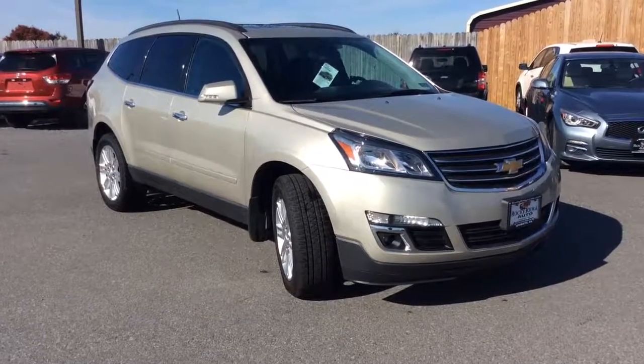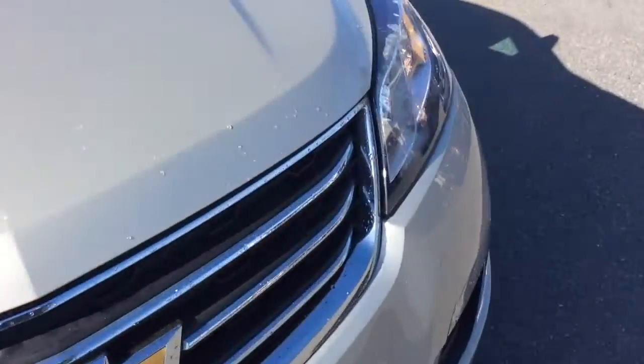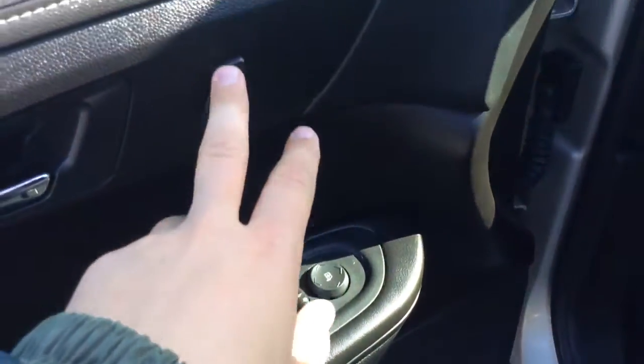My name is Jesse. I'm one of the salesmen here and today I'm going to show you this 2014 Chevrolet Traverse. It's an LT model so it gets you some nice features. It's all-wheel drive. It has power windows, power locks, and power mirrors here on the door. It has a power driver's seat. It's a black cloth interior — a very nice clean car inside and out.